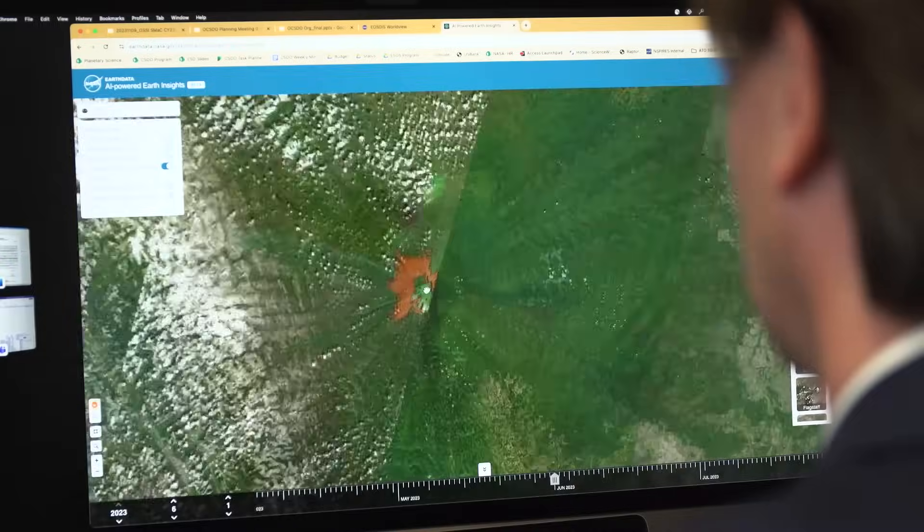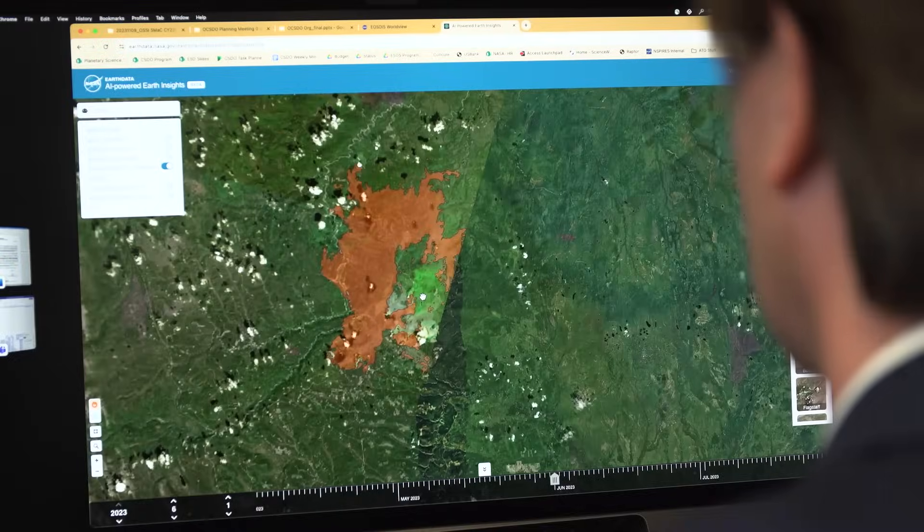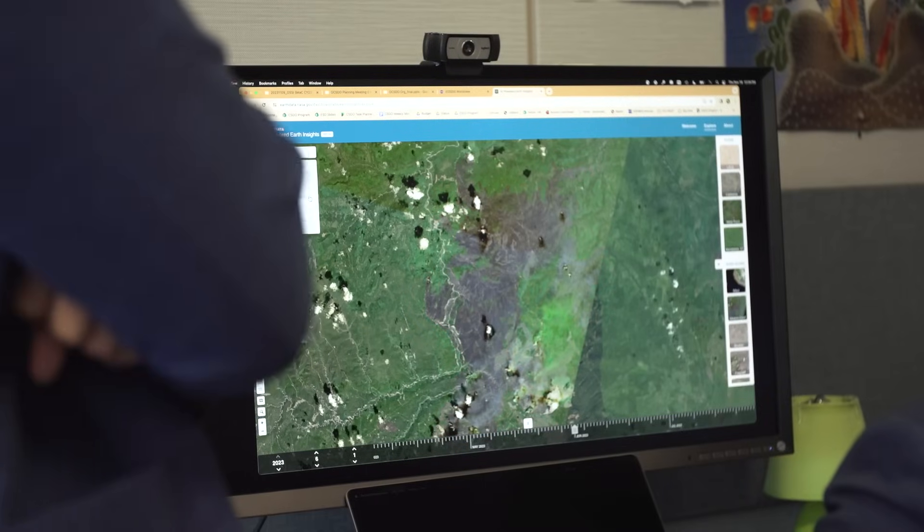IBM's collaboration with NASA started about a year ago when we were thinking about how do we apply this new technology called foundation models on top of geospatial data that NASA has. A foundation model is a base model that is trained on lots and lots of data without knowing the application ahead of time. Our goal was to create a foundation model so that people don't have to build it from scratch, because of the amount of resources required.